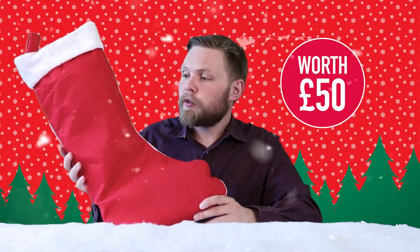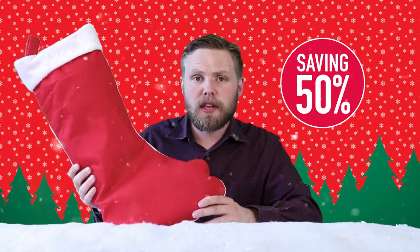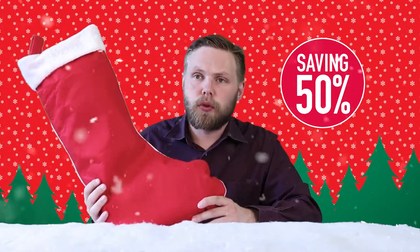Merry Christmas! Andy here at Stocking Fillers, and today we're looking at our 2017 range of pre-filled stockings. Just like last year, we're selling these stockings filled with fantastic gifts and presents, but with brand new contents for this year. The stockings cost £24.99 each but are filled with more than £50 worth of presents inside, so that's an instant saving of about 50%, or 25 quid.